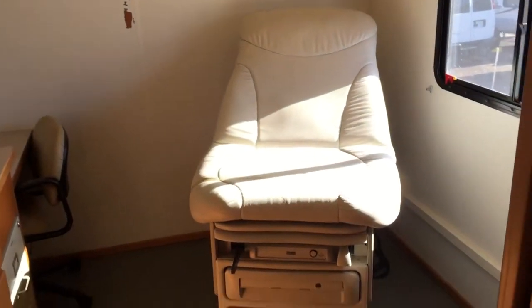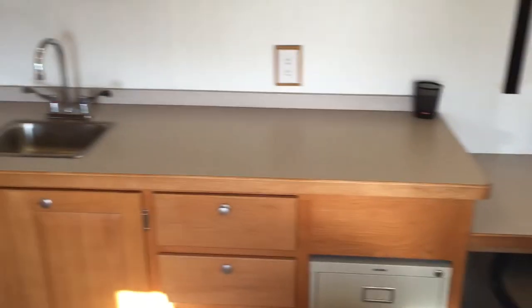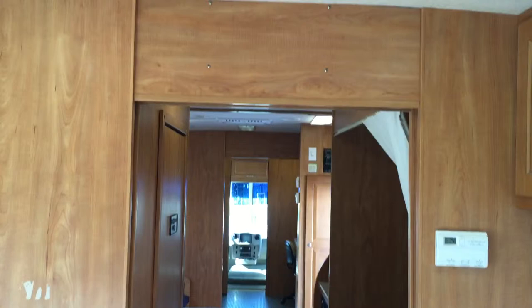Your back exam room, desk with sink, three AC units, 7.5k generator.